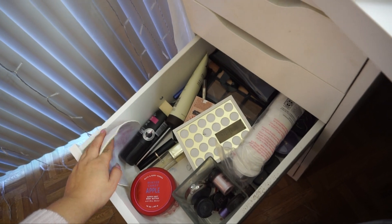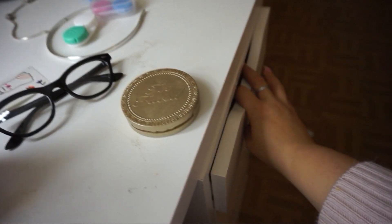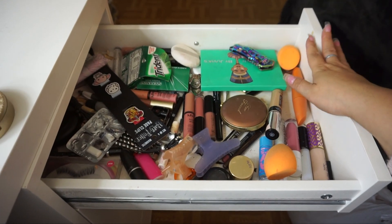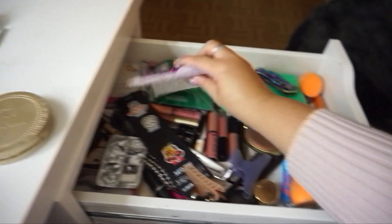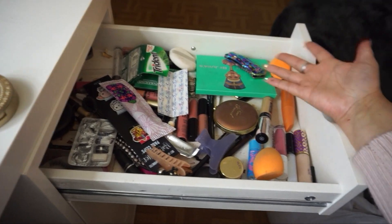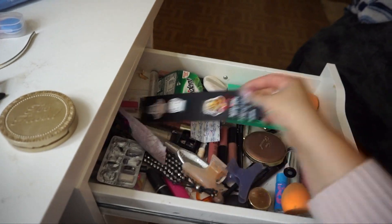Honestly, I don't even know I have this much makeup. I have my regular drawer over here — are you guys ready to see this? It's disgusting, but these are my regular things that I usually use over and over again.